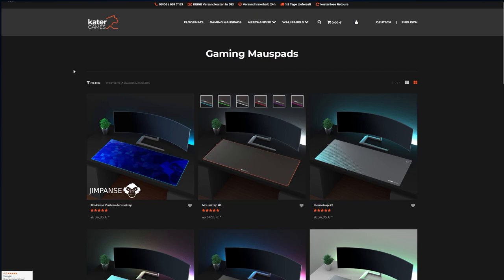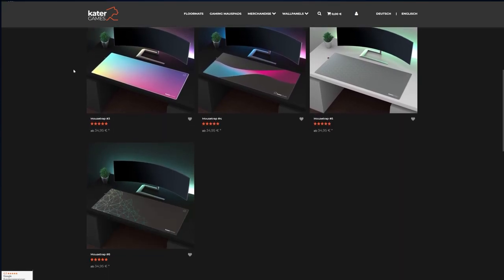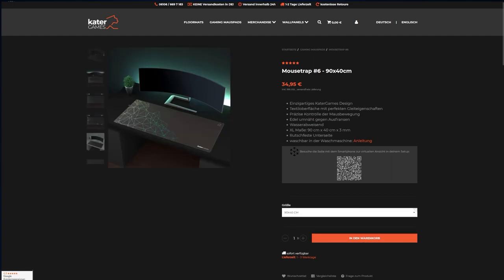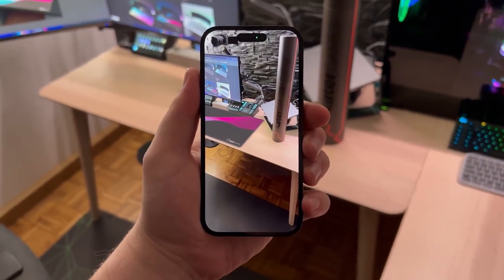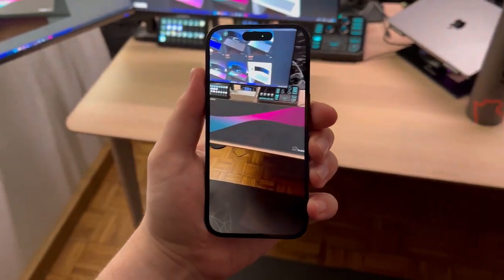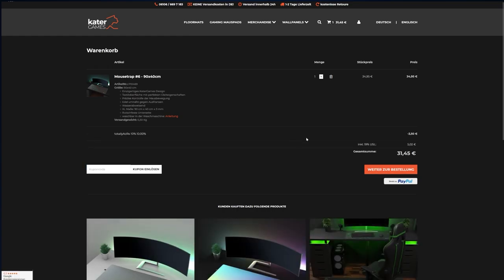If you are looking for a new mousepad, please check out my partner Kartra Games. Kartra Games offers exceptional mousepads with stitched edges, great mouse sliding properties, a watery palette, and awesome designs. They recently won the mousepad comparison test of the well-known German magazine PC Games Hardware. You can now use AR on your phone or tablet to see which design suits your setup before you place an order. Get 10% off using my code TORLIACRO10 — link in the description.